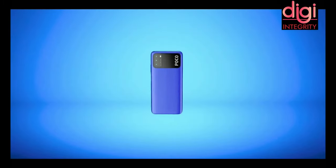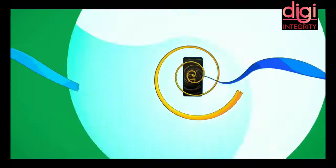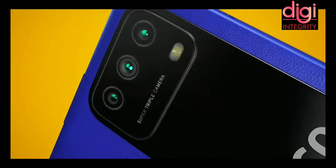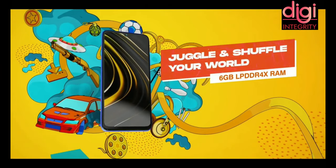According to me, this is one of the best budget-friendly phones compared to other smartphones in the market at this price. Thanks for watching this video. Please kindly like, share, and subscribe to my channel, and follow me on Instagram and Facebook.